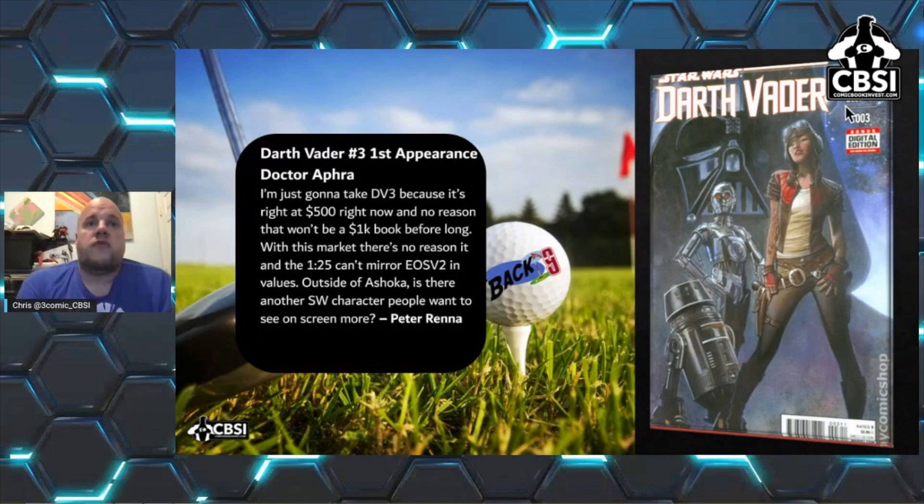Going back to Star Wars: Darth Vader #3 — that last image wasn't supposed to be in there, that was from the last Back Nine. Darth Vader #3 is right at $500 right now, and there's no reason it won't be going to $1,000 before long. The 1:25 variant can mirror Edge of Spider-Verse in values. Outside of Ahsoka, this is another Star Wars character people really want to see on screen. Gone are the days you could find these in back issue bins — it was a $10 book, but now it's $70–$80 raw and a 9.8 is climbing past $500.